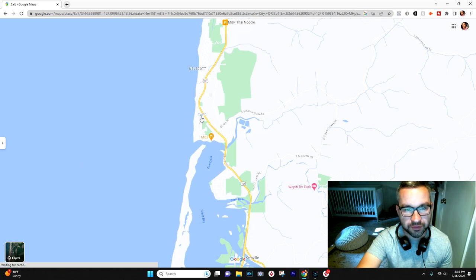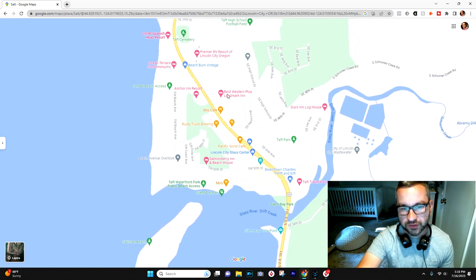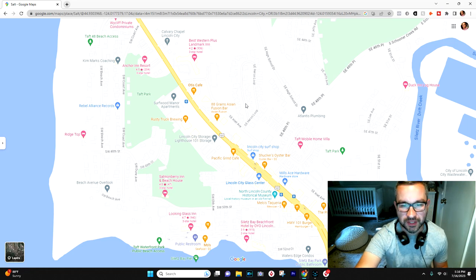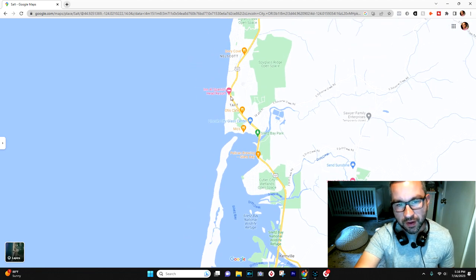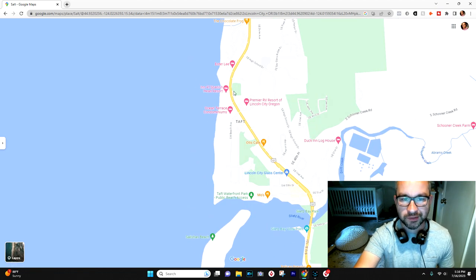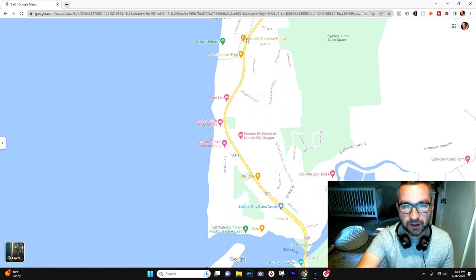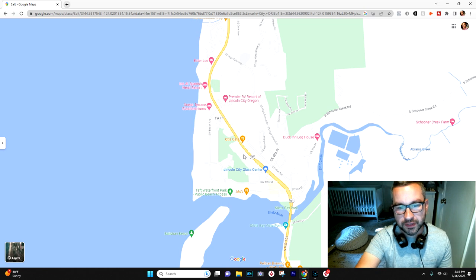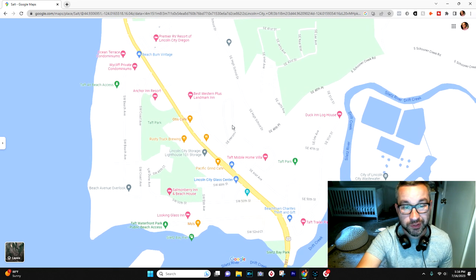Moving further south from Nelscott and Olivia Beach, you get into Taft. Taft kind of feels like its own little town in and of itself, and looking at it you can see how this was once its own town. There's a hill you go up and over where you pass the Inn at Spanish Head, which is probably the most popular resort in Lincoln City. You go up and over that hill and come back down into Taft, which is a little isolated because of that and has its own unique feel.